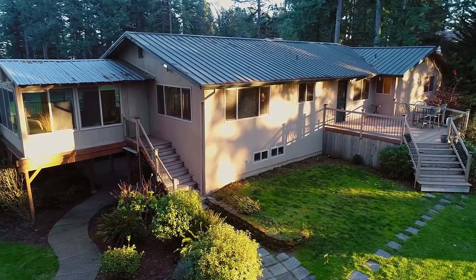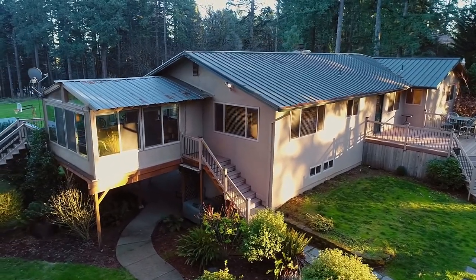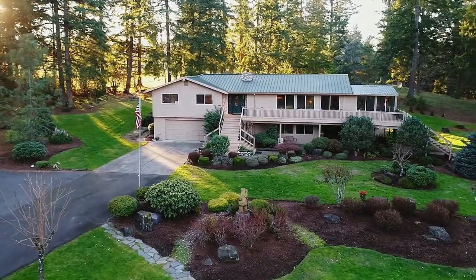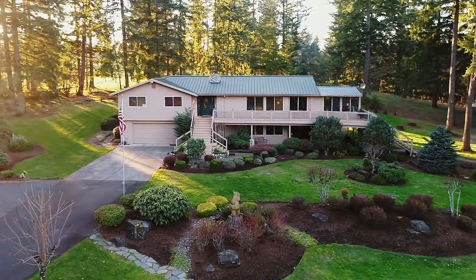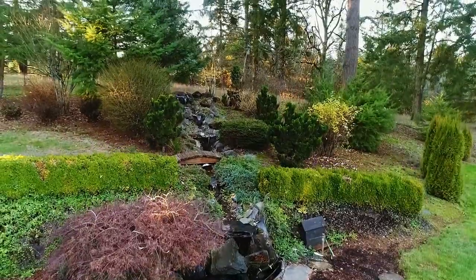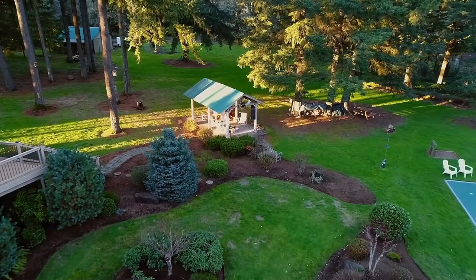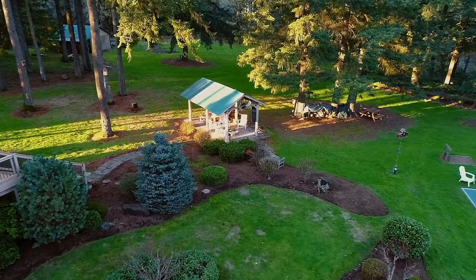Or you can entertain outside on the deck or in the expansive backyard. The serene setting includes a gazebo with a picnic area, TV hookup, and a fire pit.